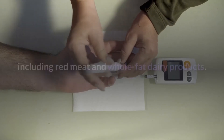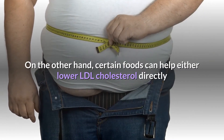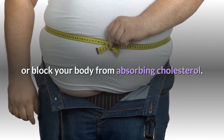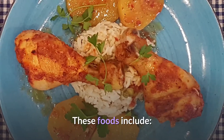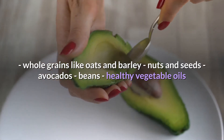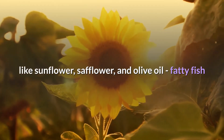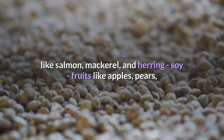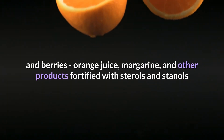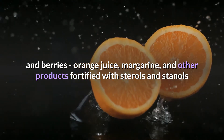Many of those foods are also high in cholesterol, including red meat and whole-fat dairy products. On the other hand, certain foods can help either lower LDL cholesterol directly or block your body from absorbing cholesterol. These foods include whole grains like oats and barley, nuts and seeds, avocados, beans, healthy vegetable oils like sunflower, safflower, and olive oil, fatty fish like salmon, mackerel, and herring, soy, fruits like apples, pears, and berries, orange juice, and margarine and other products fortified with sterols and stanols.